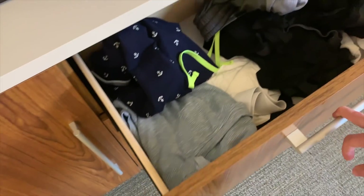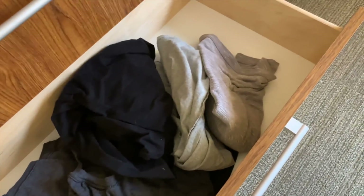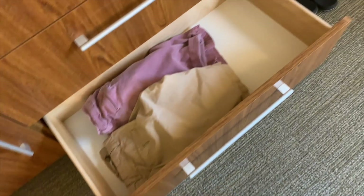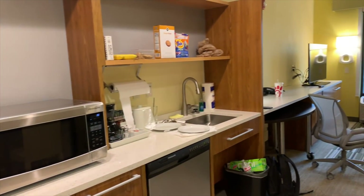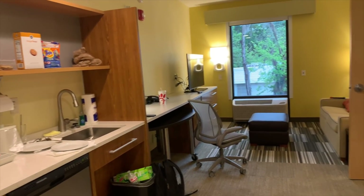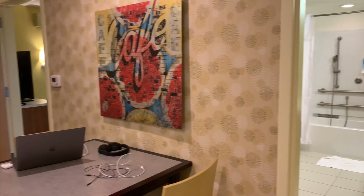A micro USB charger fell out — I only need that for my Bose headphones. In my drawers I've got socks, underwear, shirts, and shorts. I'm trying to live a somewhat organized life here. If you just live out of your suitcase you get into this weird funk where you feel away from home. The key is to make your hotel room feel like home.